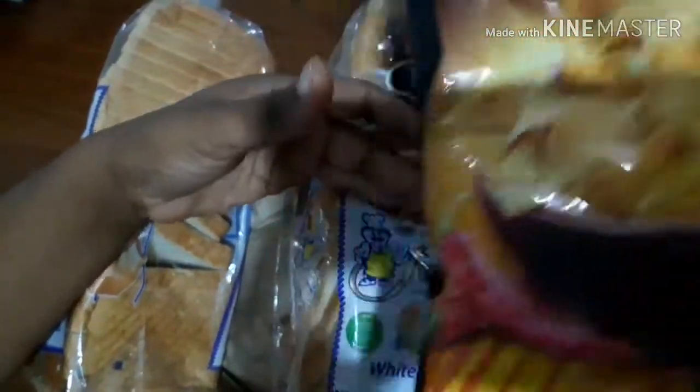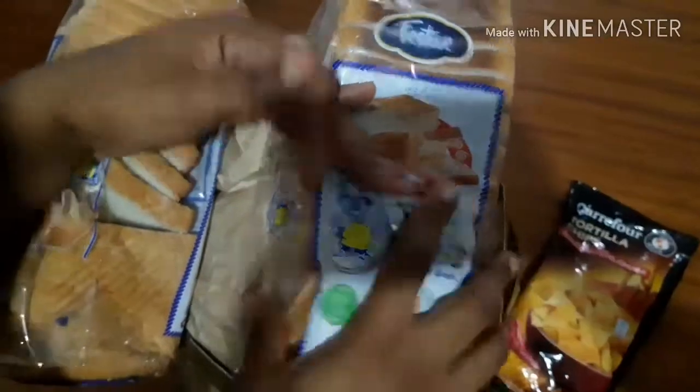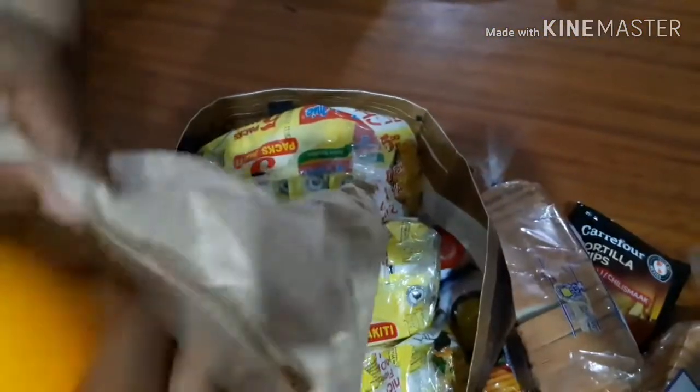We got this tortilla chips — nachos! We got bread, we love this festive bread, we got two of that. And we got some oranges, very healthy. Healthy orange for you.